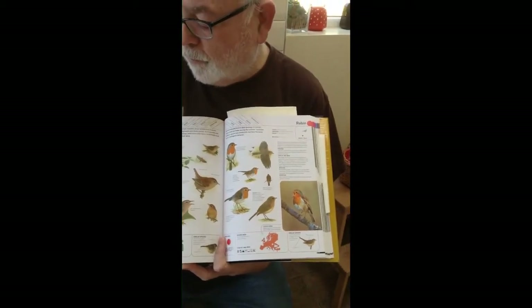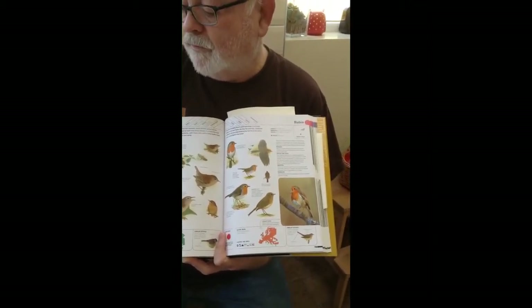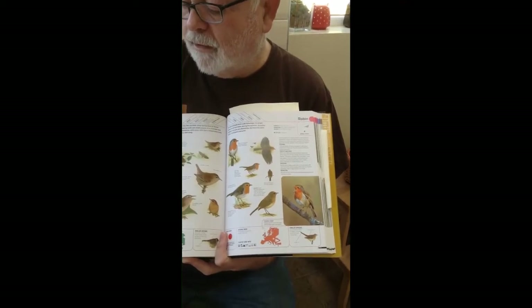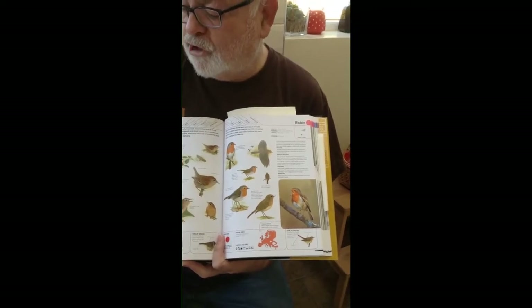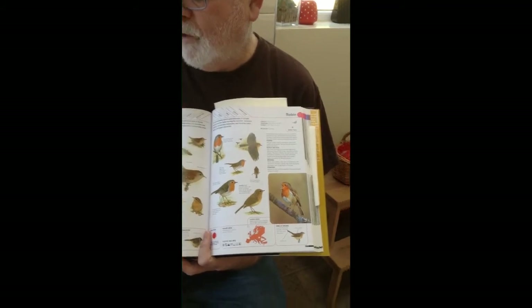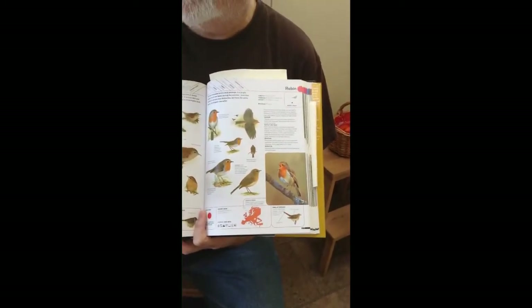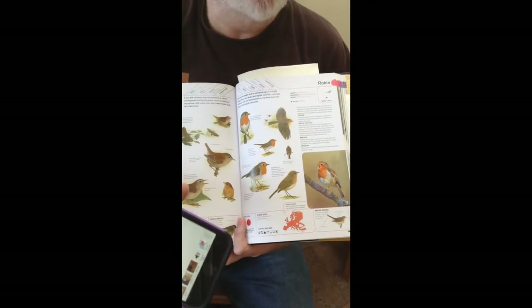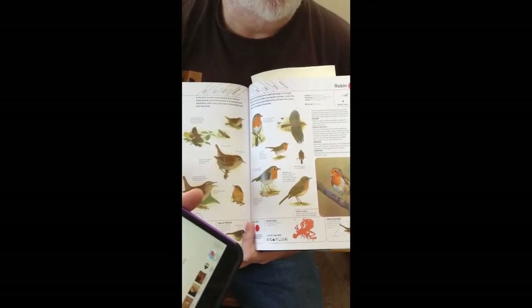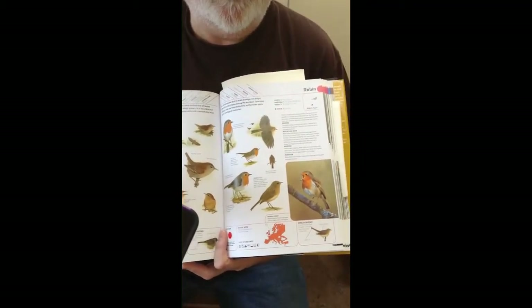I'm going to play you the song of the robin now. The robin is a thing called a chat — there are various chats throughout the world. The robin is quite ubiquitous; you find it throughout Europe. [Robin song plays] Quite chippy, but you can hear it's a bit wishy-washy, not fantastically loud.